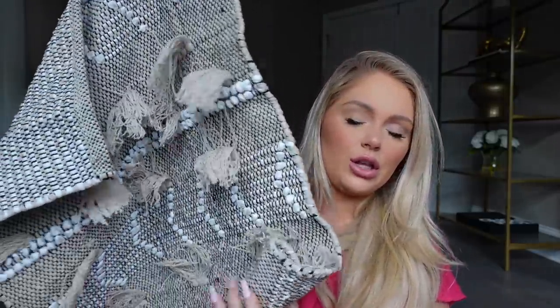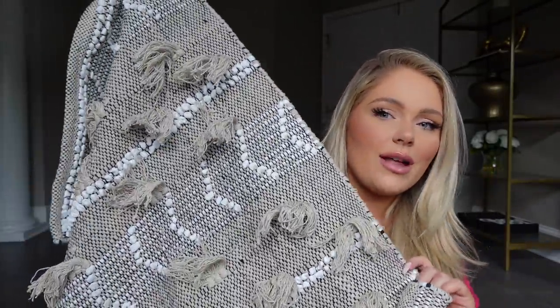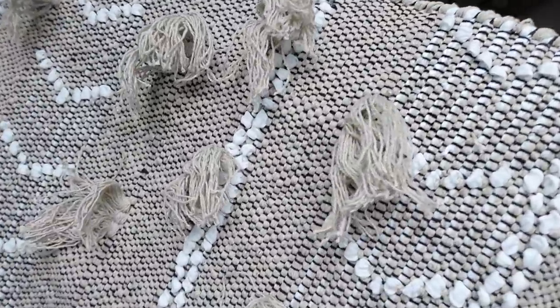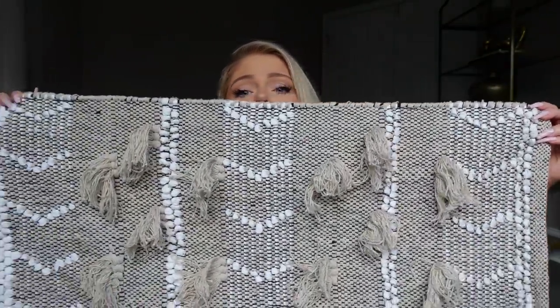I also grabbed this carpet — I was really impressed that this was five dollars because you'd totally see something like this at HomeGoods for like twenty dollars. It's kind of boho-y and really pretty. I needed a little mat by our kitchen sink because I don't have anything there, and this matches similarly to a mat we have by our front door. It's got like a black, white, and tan woven look to it. For five dollars and a pretty big size too — I grabbed it.